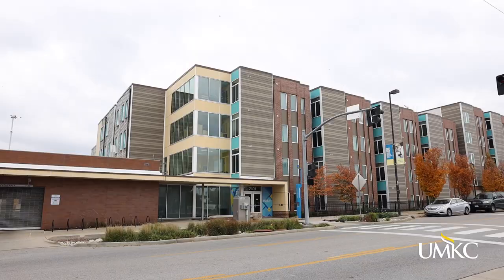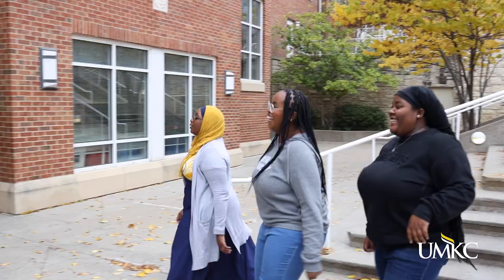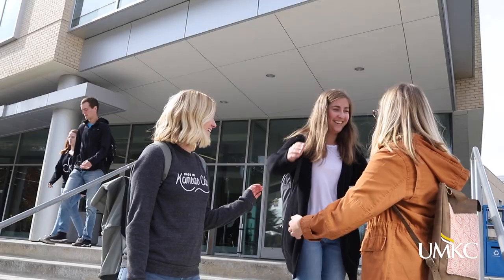Let me show you why the Roos love to live on campus. On the Volcker campus, we have two residence halls: Johnson and Oak Street Halls. At the Health Sciences campus, we have Hospital Hill Apartments.